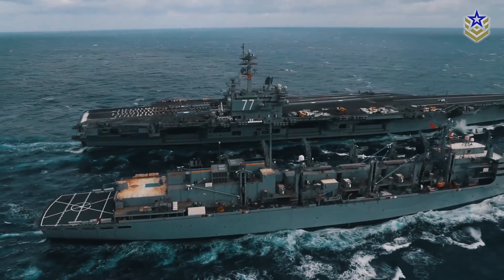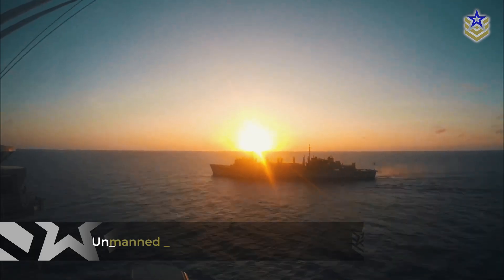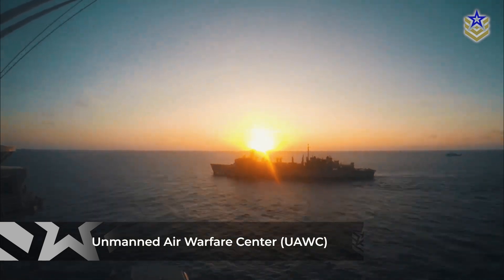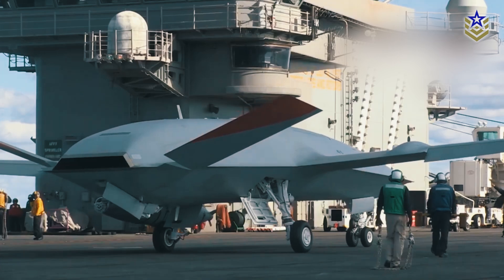It became the first in the world to be equipped with a drone control center. Known as the Unmanned Air Warfare Center, this state-of-the-art facility marks a crucial moment in drone warfare.